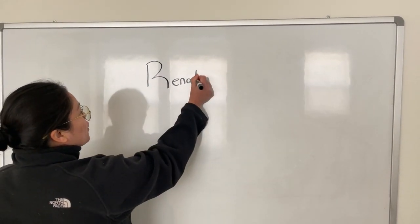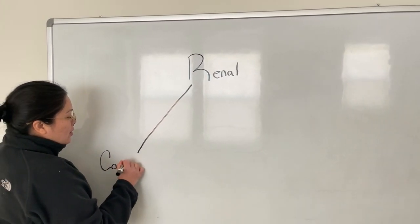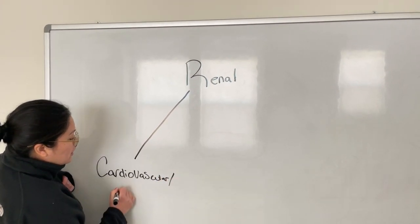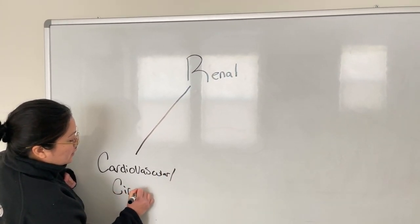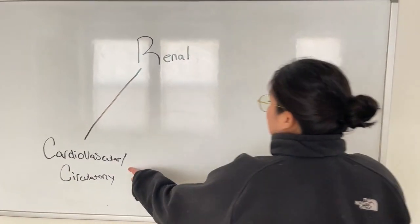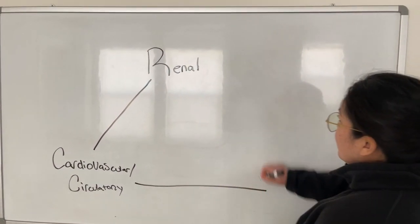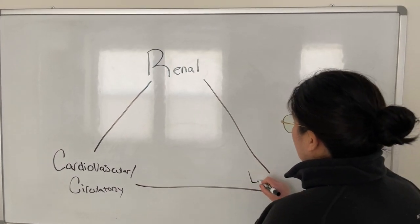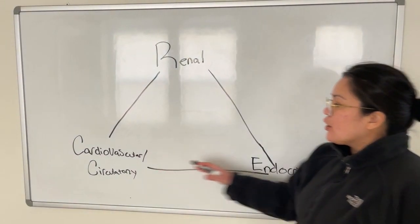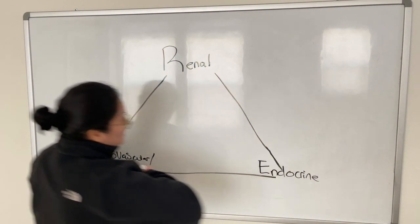So up here we have our renal system, and here we have our cardiovascular system — you can also call it the circulatory system. Remember, our cardiovascular system refers to the heart and all of the blood vessels. And over here we have the endocrine system. These three systems are closely related because they all help regulate — can you guess what?